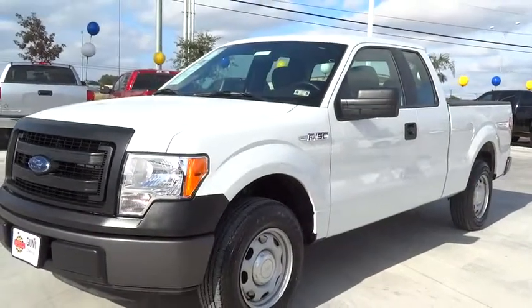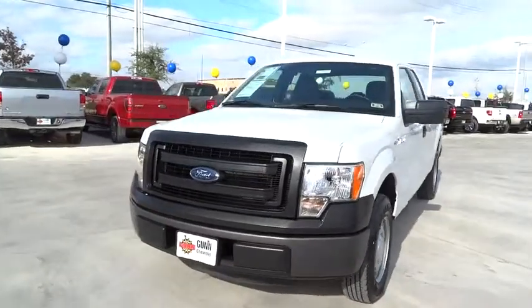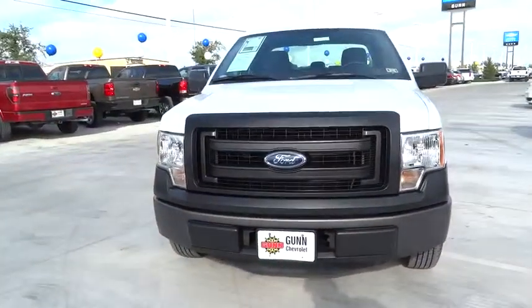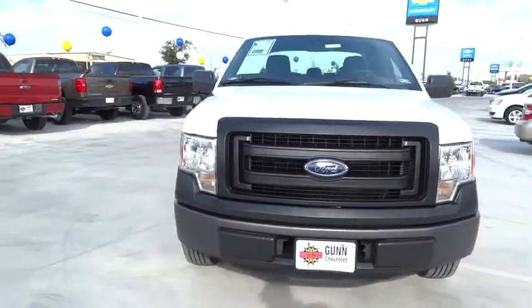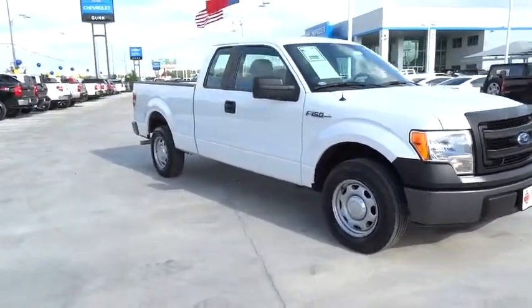The 2013 F-150. A Ford F-150 knows how to handle any situation. It's built to follow orders, no whining, and is priced below $25,000. This vehicle has less than 20,000 miles.